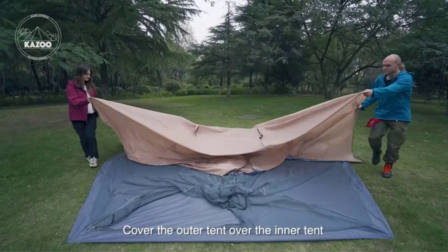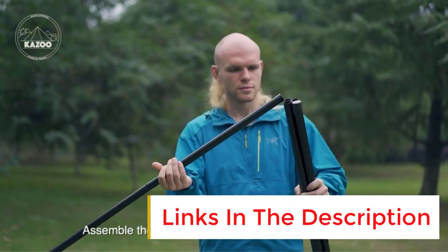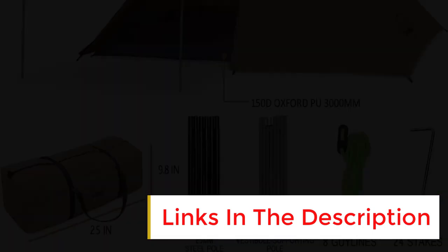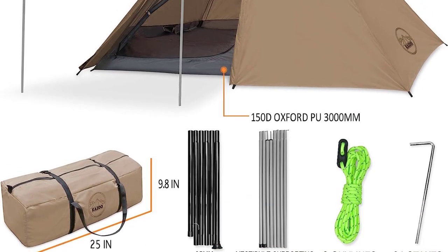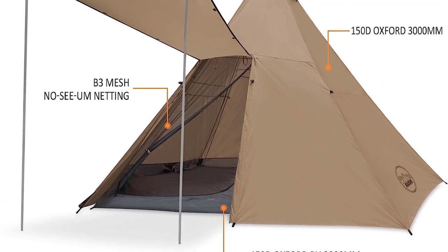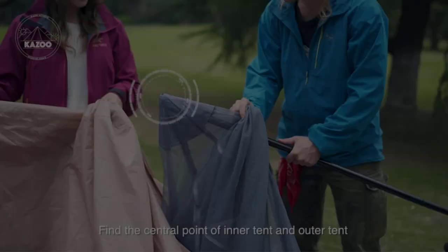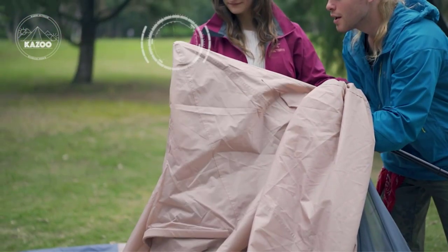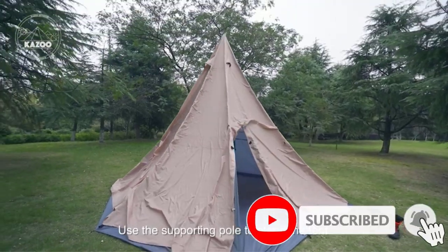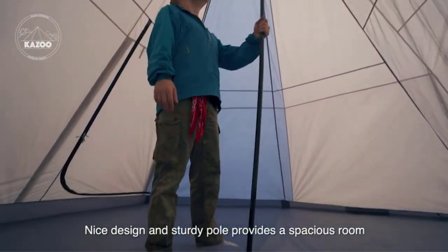with heads near the center pole and feet towards the sides in a circle, as long as you don't need all your gear in the tent as well. This is the perfect car or festival camping tent at a rather heavy 23 pounds (10.4 kilograms), as it's designed for sleeping lots of people, not for carrying long distances. The mesh inner is made of no-see-um mesh and has a sewn-in floor and two zipper doors for easy access. The tent also comes with a rainfly to protect you from the elements. You can use the fly as a sunshade or shelter without the mesh inner.